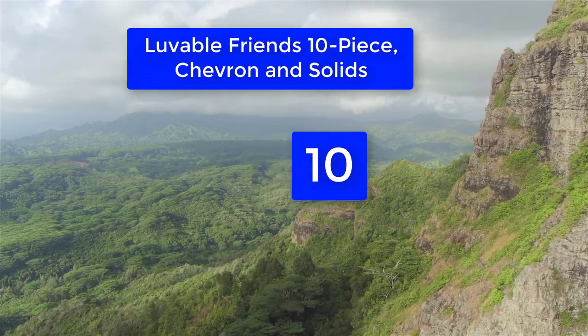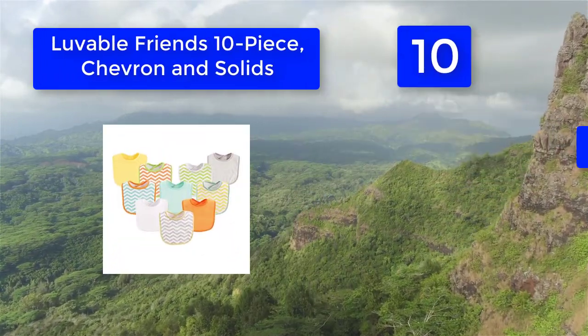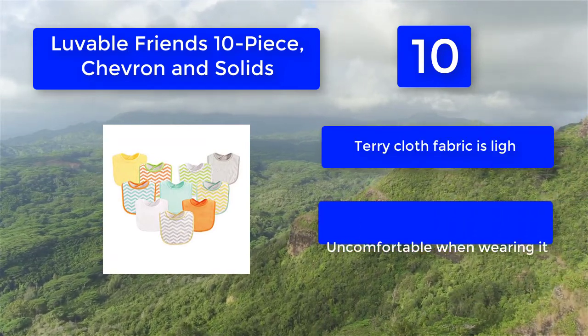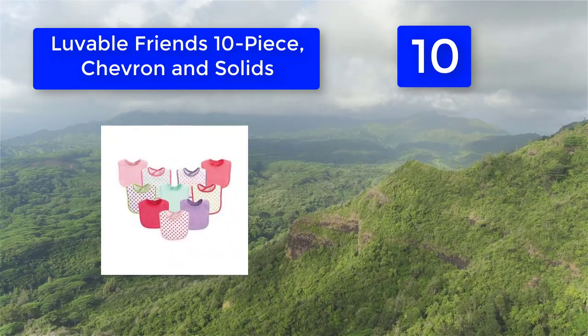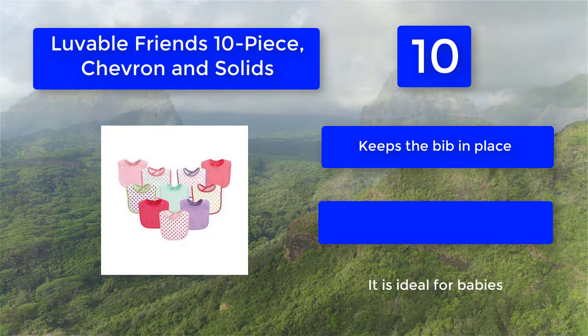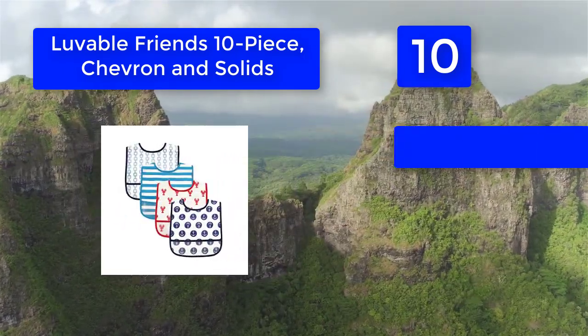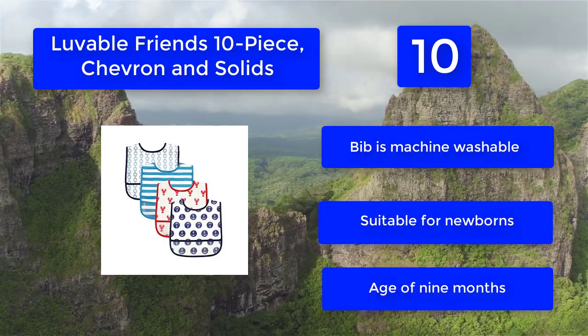Number 10: Lovable Friends 10-Piece Chevron and Solids. Suitable from 9 months. Terry cloth fabric is soft and comfortable. The Velcro fastening keeps the bib in place. It is ideal for babies already been weaned. The bib is machine washable and suitable for newborns.